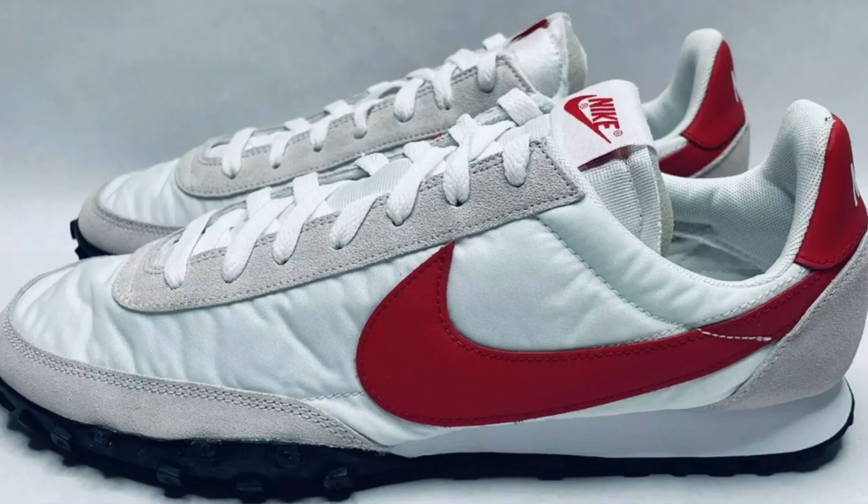I found these CCM hockey gloves at a Goodwill for $7. They took three months to sell for a total of $135, leaving me with a profit of $109.